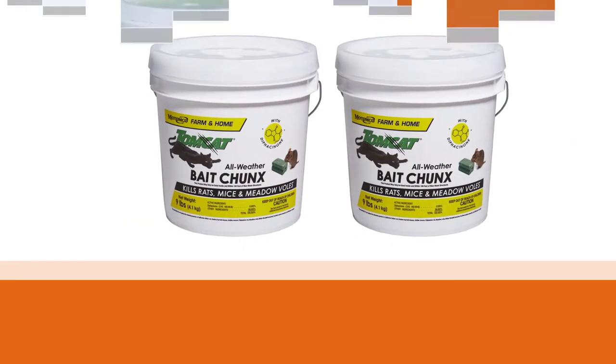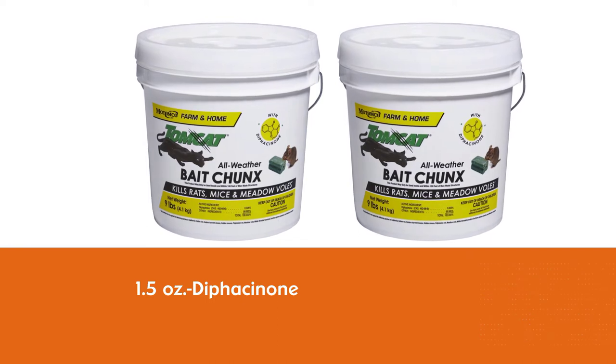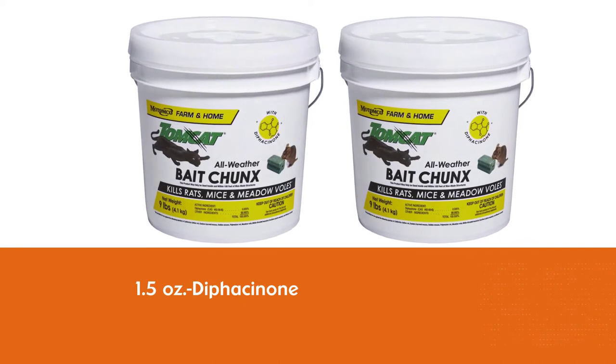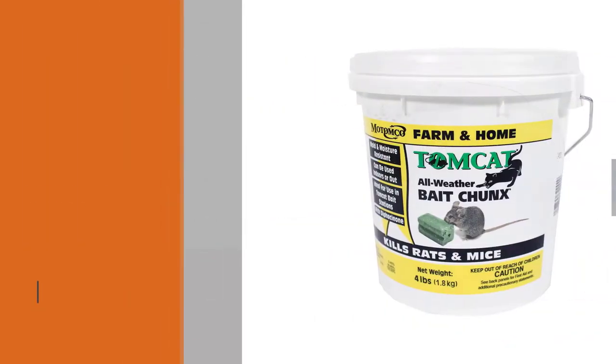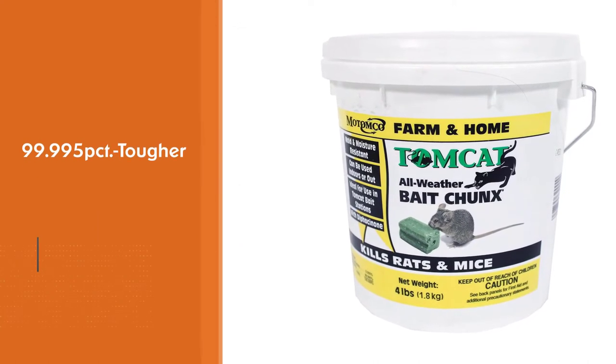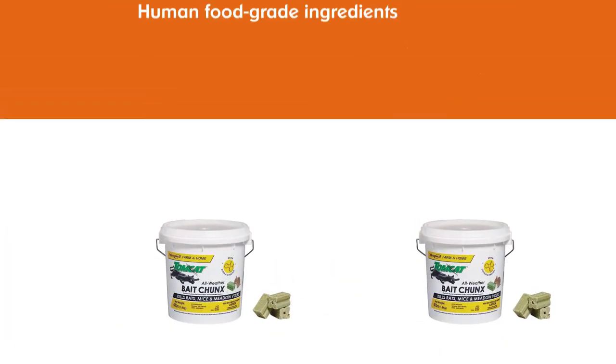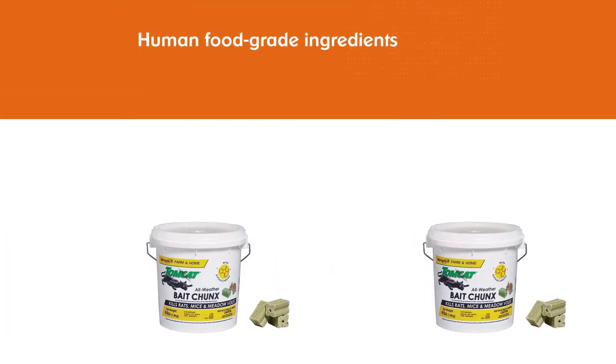Difacinone 0.005%, inert ingredients 99.995% — tougher than a barnyard cat for controlling rats and mice. Manufactured with human food grade ingredients and enhancers, so palatable that rats and mice cannot resist. It is available in 4lb and 9lb sizes.